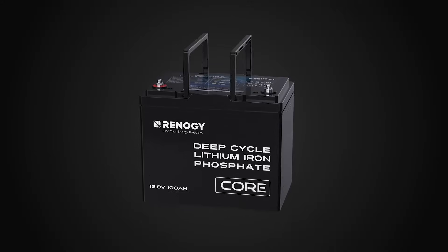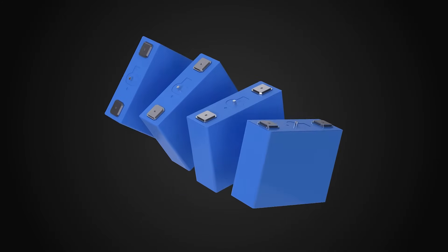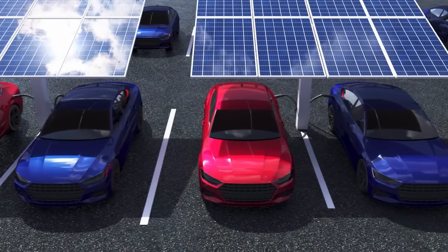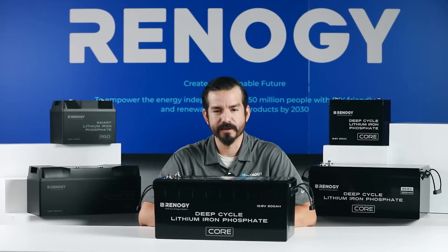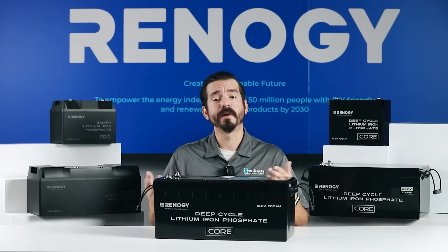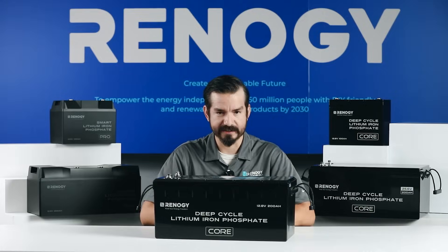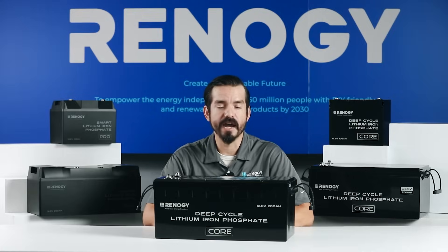Prismatic cells are rectangular shaped and offer high energy density, meaning they can store more power in a smaller space. They're often used in electric vehicles and large energy storage systems, but are more expensive to manufacture. Pouch cells are flexible and lightweight, making them easy to fit in tight spaces and ideal for portable devices. They're generally less expensive to manufacture than prismatic cells, but may have slightly lower energy density.